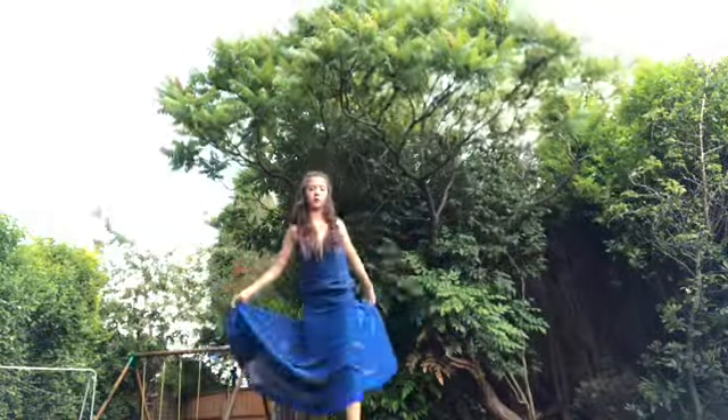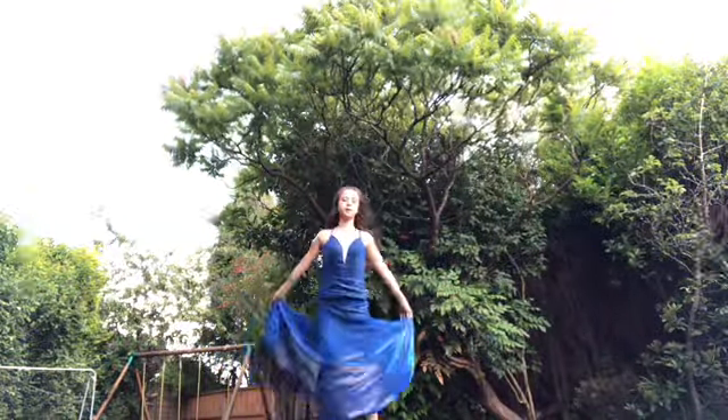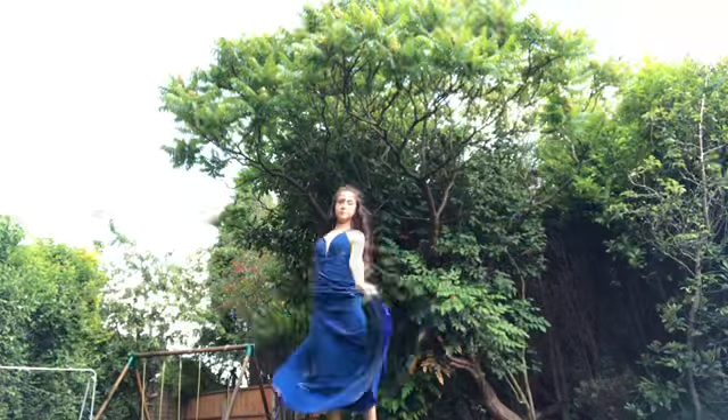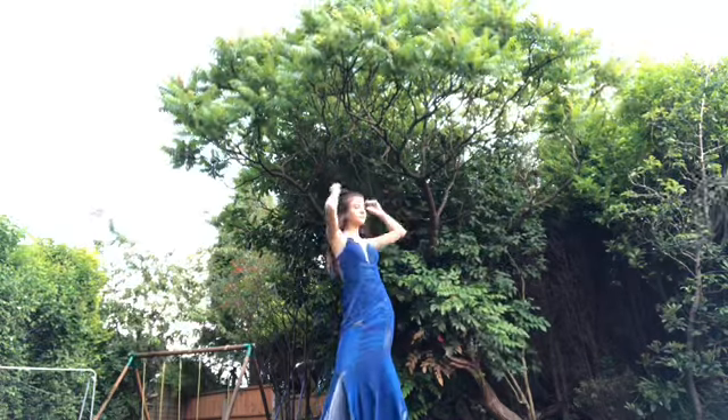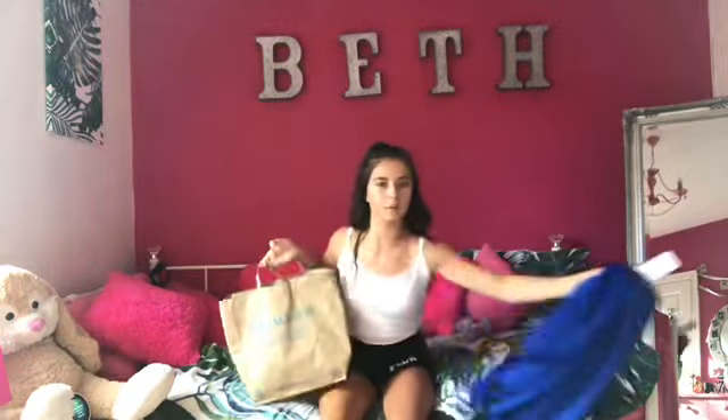I'm in my dress and I'm outside now waiting to get the photos taken. Mum and Dad are going to take the photos. I'm just in my garden with my high heels on. I've got my bag here and I've got my dress on today.